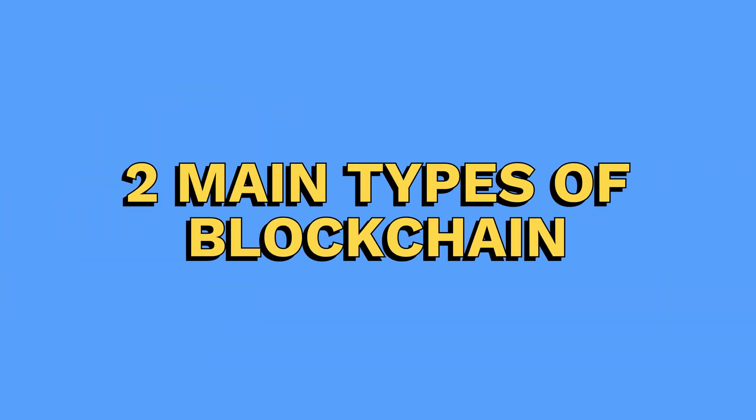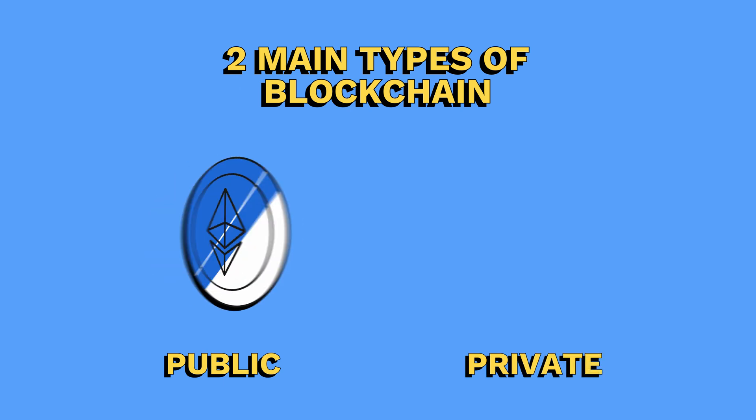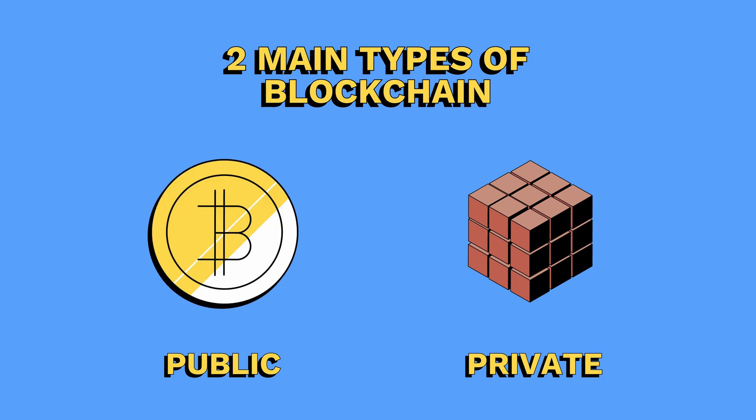There are two main types of blockchains: public and private. Public blockchains like Bitcoin and Ethereum are open to anyone, and everyone can participate in the network. Private blockchains, on the other hand, are closed off and require permission to join.